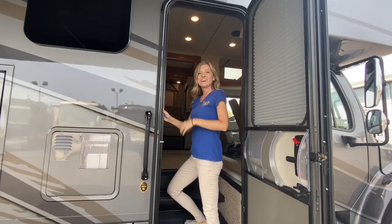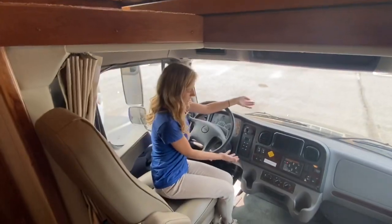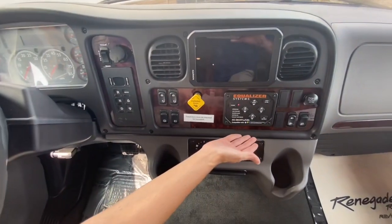Now come with me and I'll show you the inside. Starting the tour in the front cab of the coach, we have our controls for the unit: our windows, AC and heat, parking brake, and hydraulic leveling.